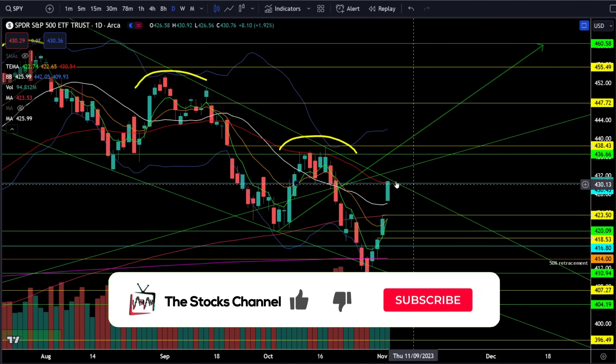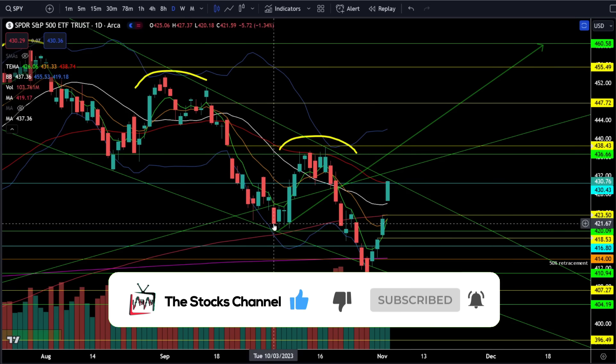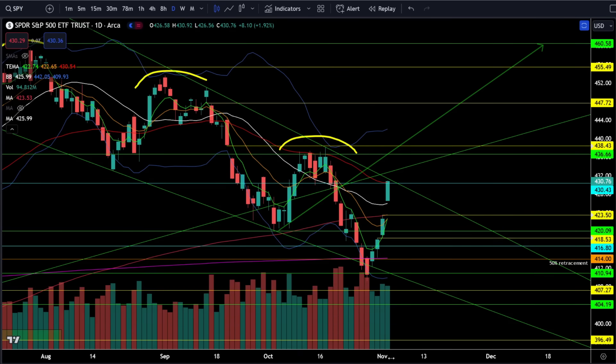SPY was up 1.92% today. Yesterday SPY broke that resistance at 421 on high volume buying — I told you anytime you get high volume buying you do not want to ignore it. Today we did get follow-through with a gap up above the rising 20 daily moving average and hit the next critical resistance zone right at 430.